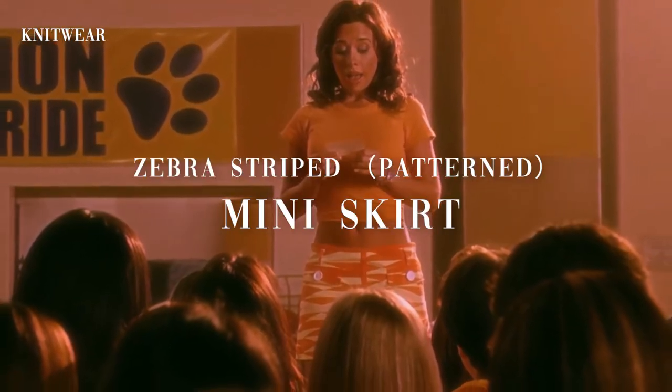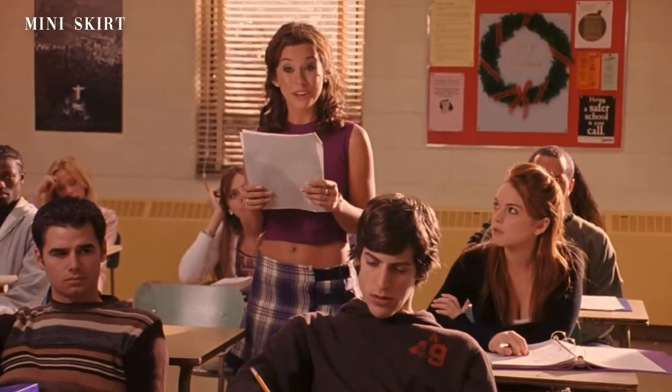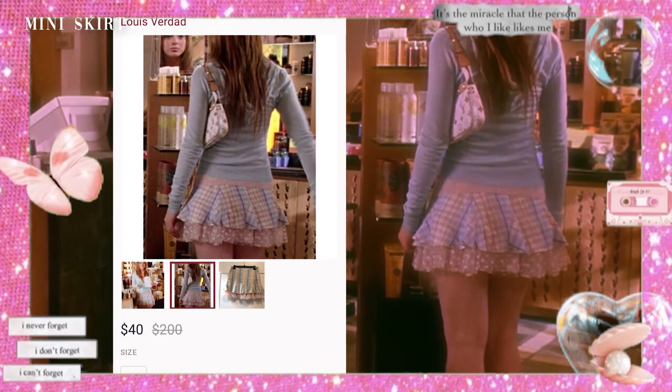Another thing to note when picking out your skirt is the patterns. The plastics — mainly Gretchen and Karen — tend to wear fun pattern skirts like orange zebra prints, pink cheetah prints, miniature hearts, and polka dots. This plaid skirt Katie is wearing is a Louis Verdad and it was selling for $40 on Poshmark. My teenager self would have so bought that.